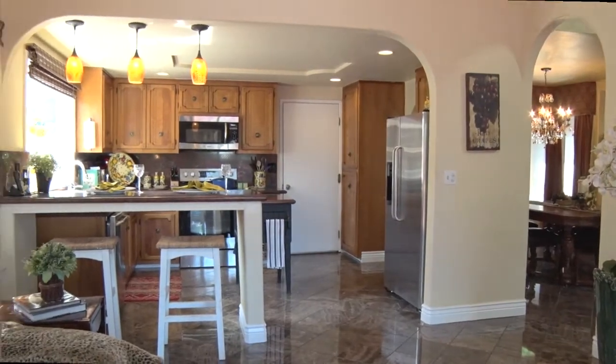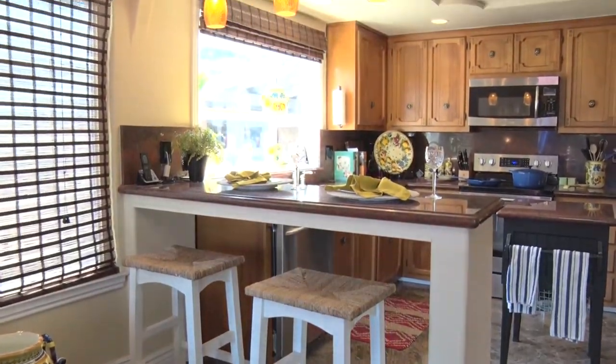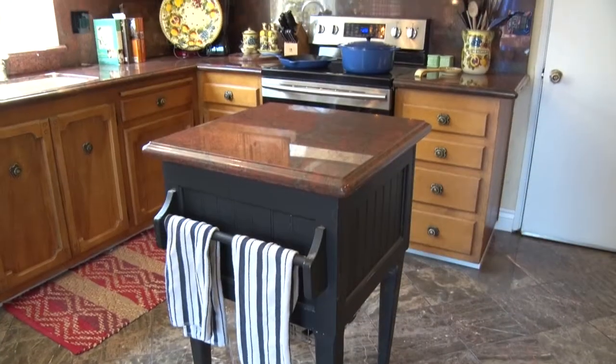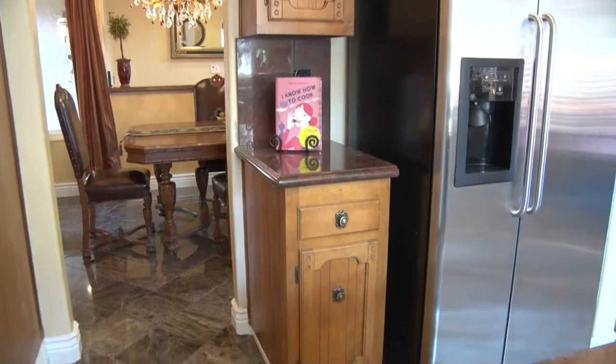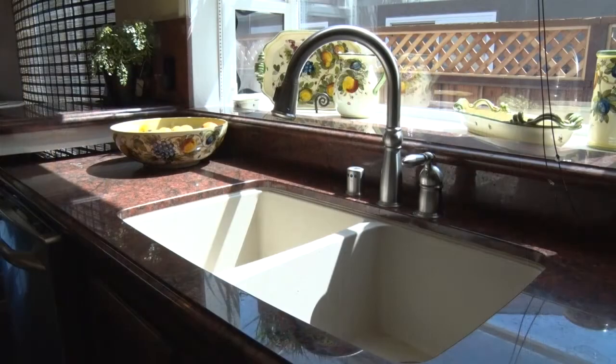The fully remodeled kitchen has a breakfast bar, granite counters, custom wood cabinets, and a bay window.